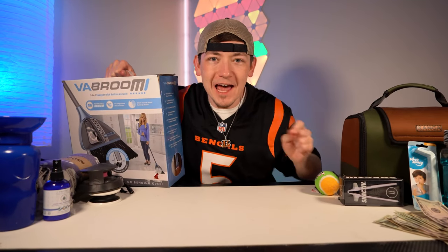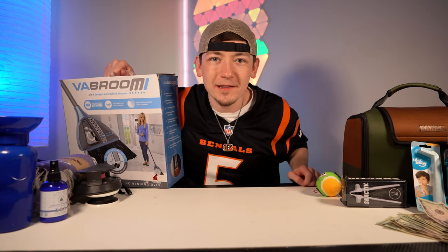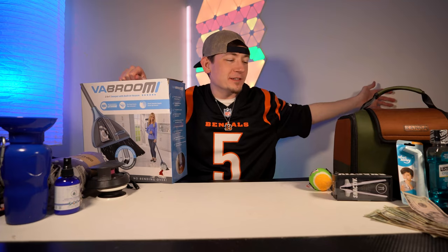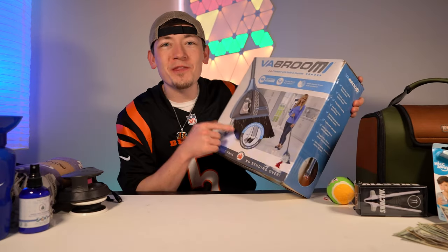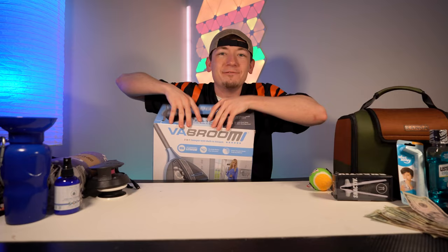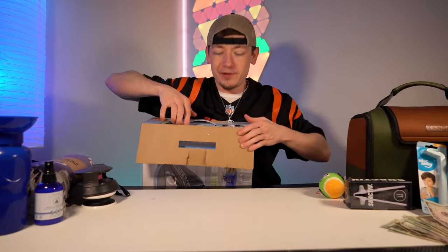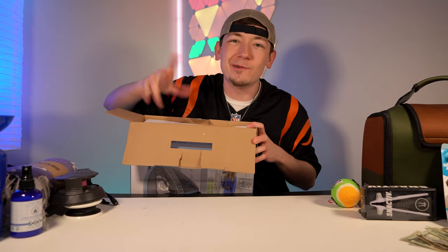I'm trying to find the best product ever invented from the TV show Shark Tank. I'm testing each product and rating them on a scale from 1 to 100 — I've purchased over 100 Shark Tank products. Will this be the best one today ever? Vabroom — a broom with a built-in vacuum so you don't need a dustpan anymore. Pretty good idea, I'm not gonna lie. Vabroom made a deal on Shark Tank with Kevin: $300,000 for 2.5%, basically.